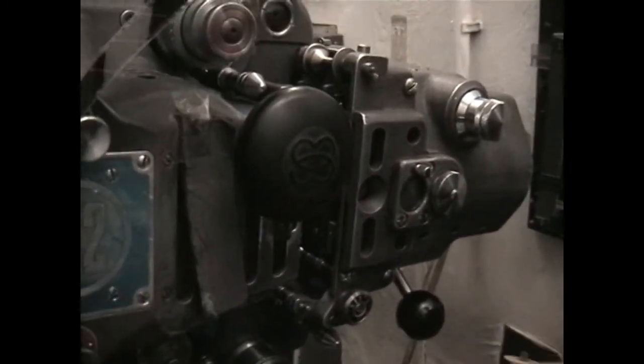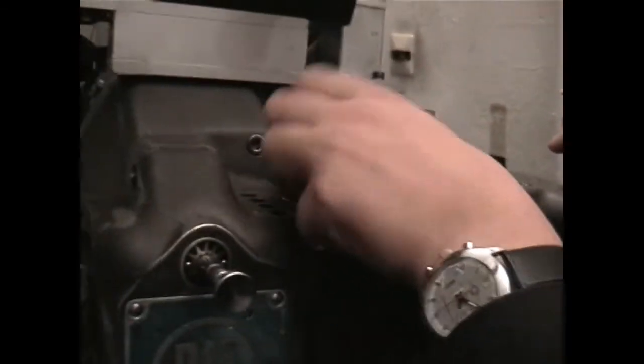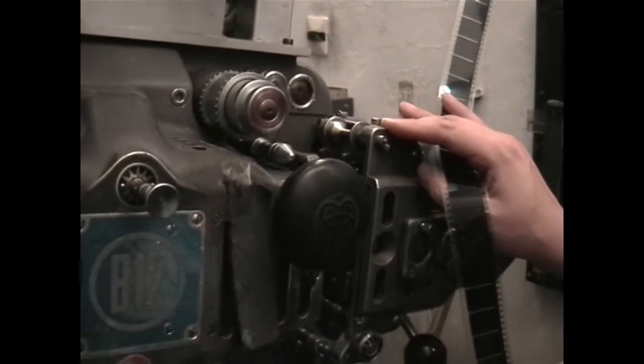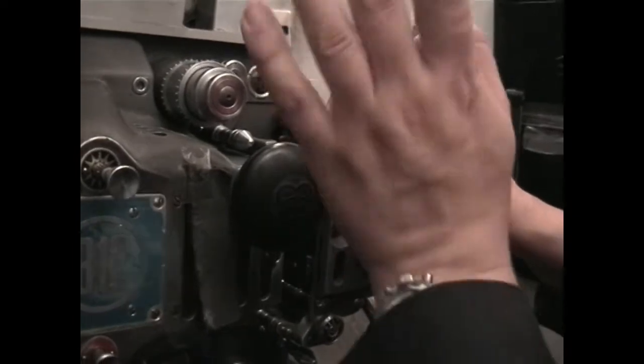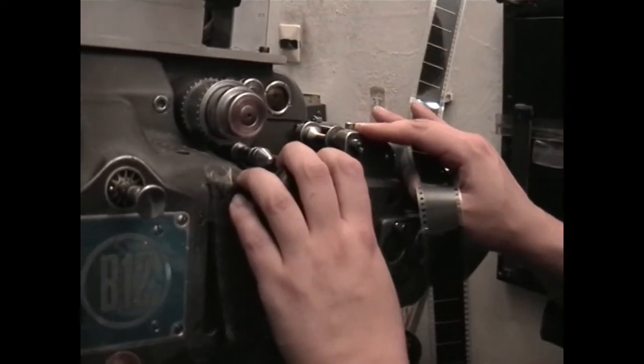And can't you increase the loop with this? Oh yeah. It's called Planetengetriebe, which is - not planetary gear, but planetary clutch. Oh yes.